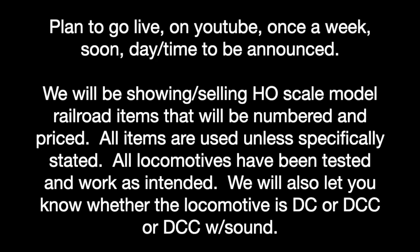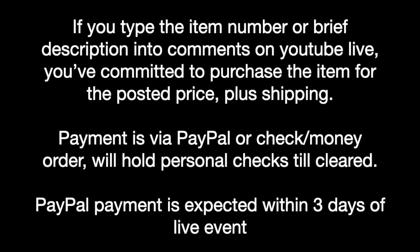We're going to be selling and showing HO-scale model railroad items that will be numbered and priced. Each of the items will be used unless specifically stated otherwise. All locomotives have been tested, they work as intended, and we'll let you know whether the locomotives are DC, DCC, or DCC with sound.